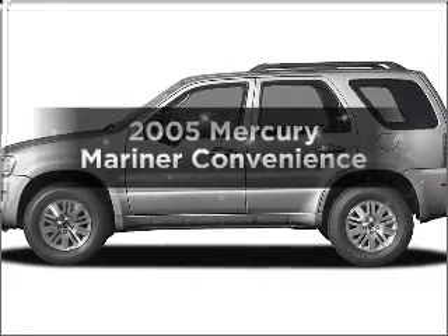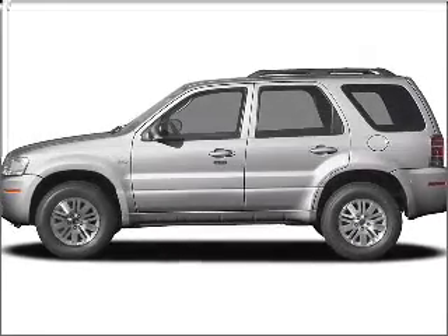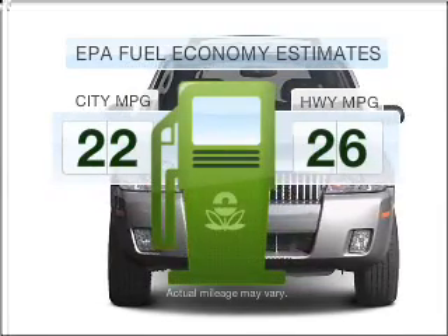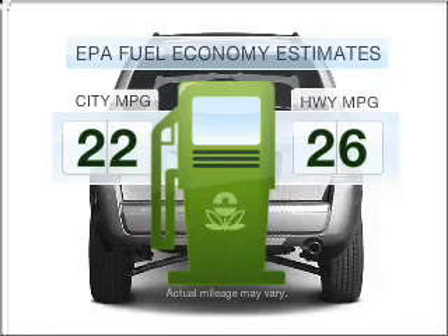Check out this 2005 Mercury Mariner. If you're looking for a first-rate auto, this one could be yours today. Run all over town and back home again without worrying about filling up when driving this fuel-efficient ride.